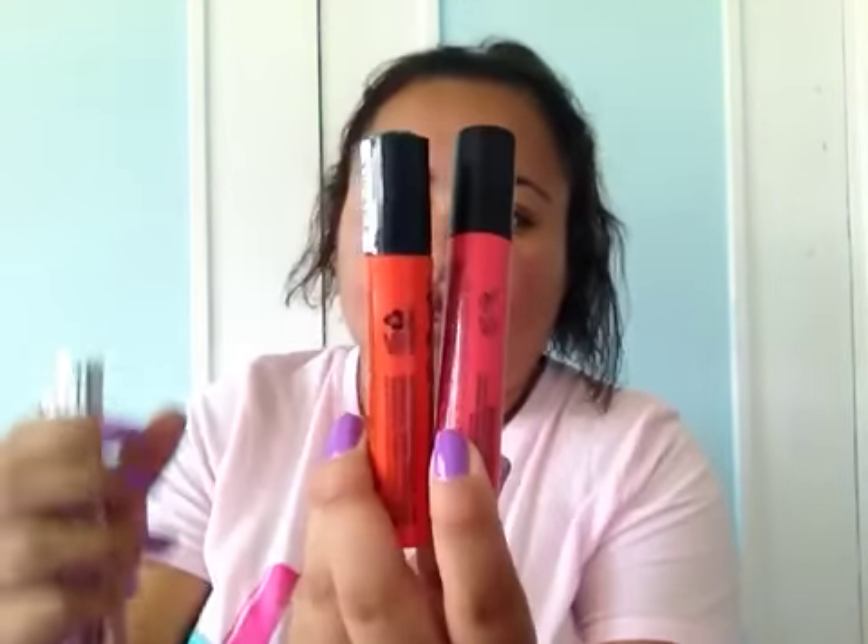I only have four lipsticks that I want to show you. The NYX Liquid Suede in Orange County and Life's a Beach — that's how they look. I haven't used them yet but I want to use them before summer ends and see how they work. They are cream lipsticks.